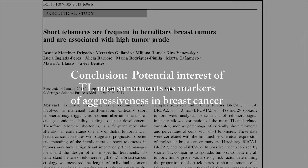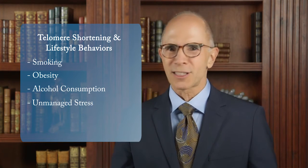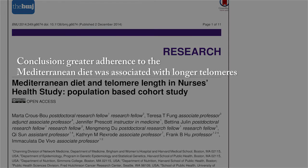Other studies show that finding short telomeres may be associated with the aggressiveness of certain cancers. Accelerated telomere attrition is also caused by lifestyle behaviors such as smoking, obesity, excessive alcohol consumption, unmanaged stress, sedentary habits, and poor diet. Research is also showing that positive health practices can impact the rate of telomere shortening, including a Mediterranean diet, certain vitamins and supplements, exercise, mindfulness, and meditation.